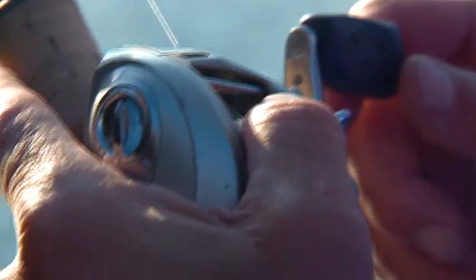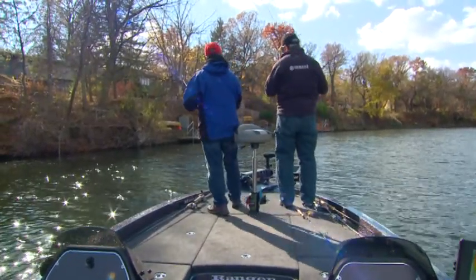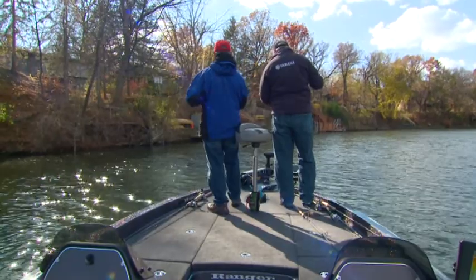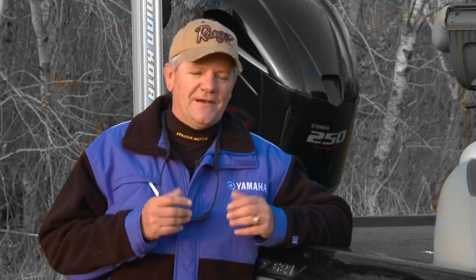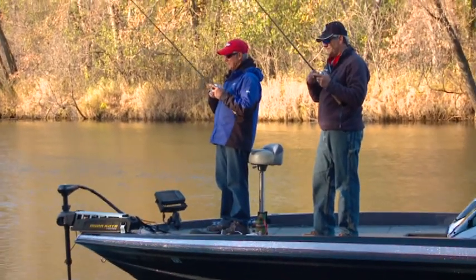Those fish were not relating to just a slick bank. He was way out there. It's been kind of a tough day for us — we were expecting a lot better. The water temperatures seemed like they were right, everything seemed perfect, but it was tough.